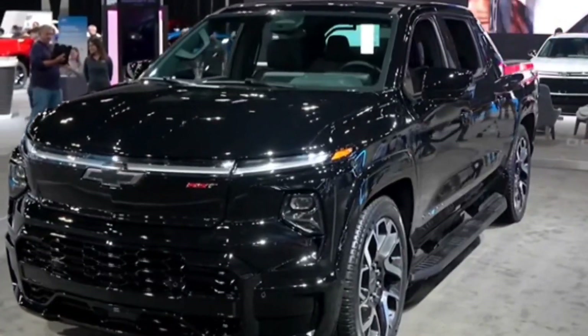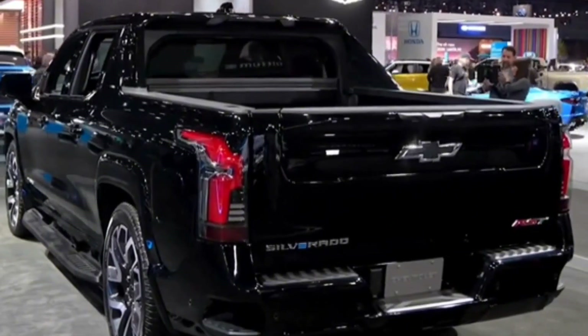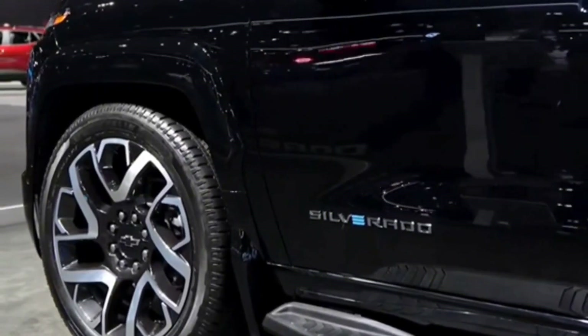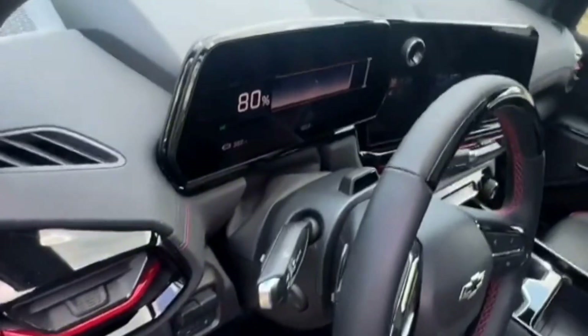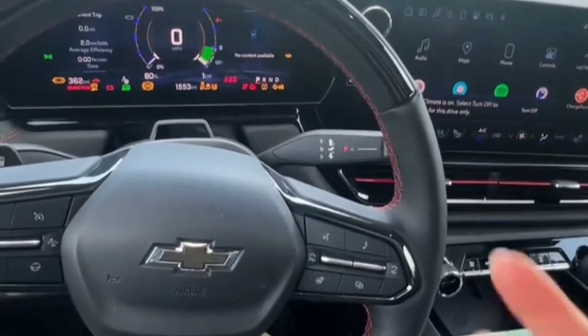The other party trick is the foldable rear bulkhead, which Chevy calls the multiflex midgate. The 60/40-split bottom half folds to extend the bed length to just over 9 feet, and when used with a tonneau cover, it creates a large secure storage area.